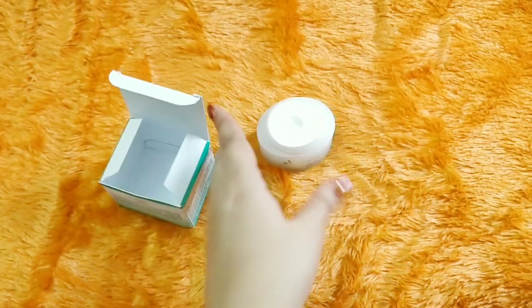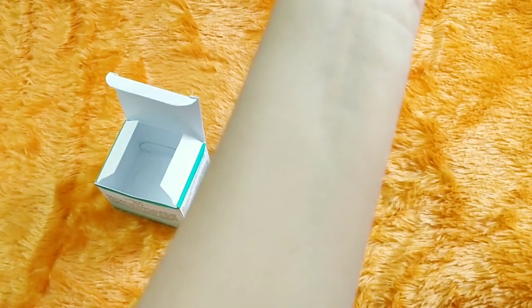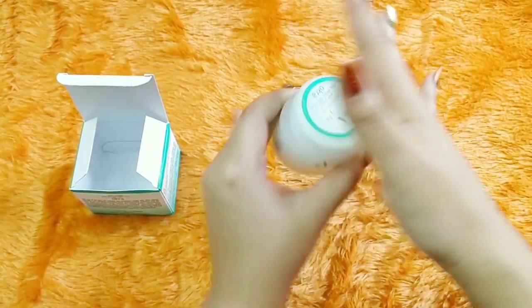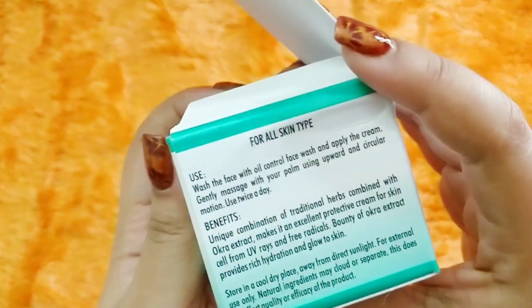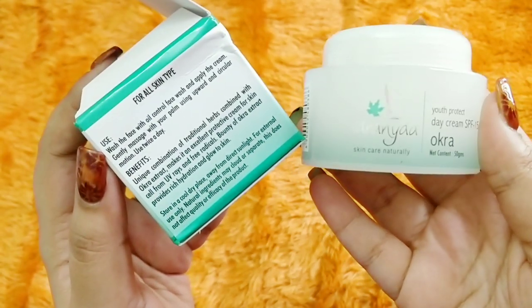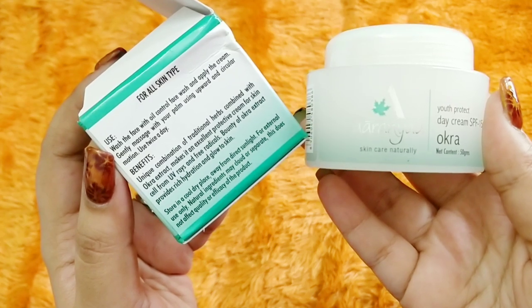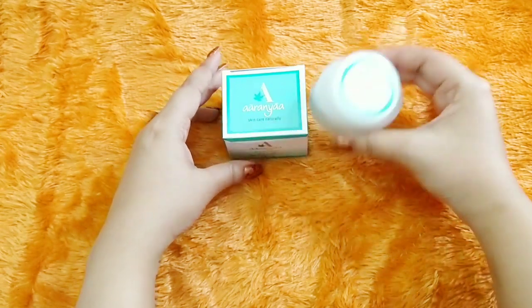I used an Aranya moringa lotion sometime in 2017 and the fragrance is very similar — a very nice refreshing fragrance with a slight herbal tint. It is not very thick, so I think for winters it will be perfect. It's a unique combination of traditional herbs combined with okra extract, which makes it an excellent protective cream for skin cells from UV rays and free radicals, and provides rich hydration and glowing skin. I think it will suit all skin types.